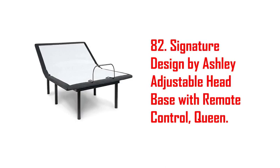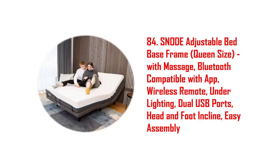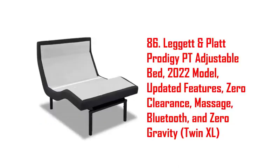66. Dynasty mattress DM9000 twin XL adjustable bed base frame. 67. Dr. Osgood life full adjustable base pro, gray. 68. Pomp twin XL adjustable bed base, ergonomic electric bed frame, independent head and foot incline.